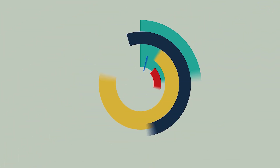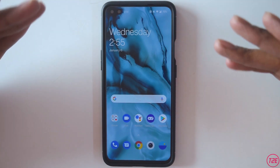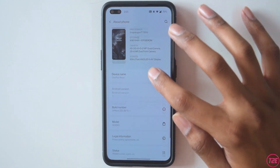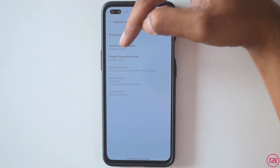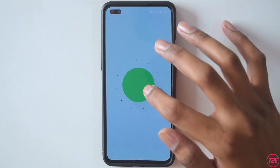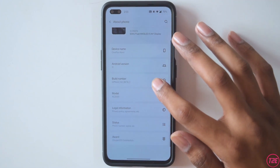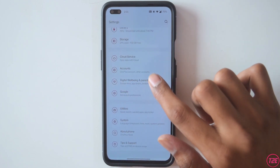Starting with the video, this is the OnePlus Nord right here and I currently have installed OxygenOS 11, that is Open Beta 1. I'll quickly show you — Android version is 11, security patch is December 1, 2020, which is the latest. You can also see the build number here. Right now we are running on OxygenOS 11 for the OnePlus Nord.